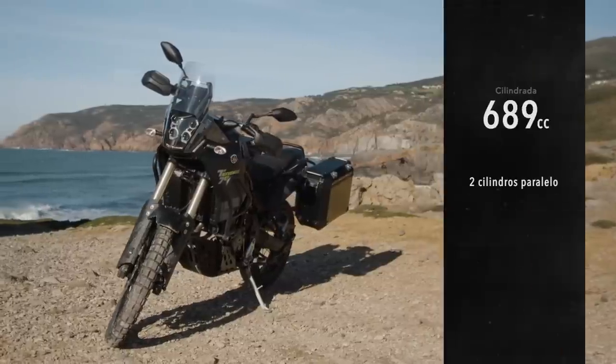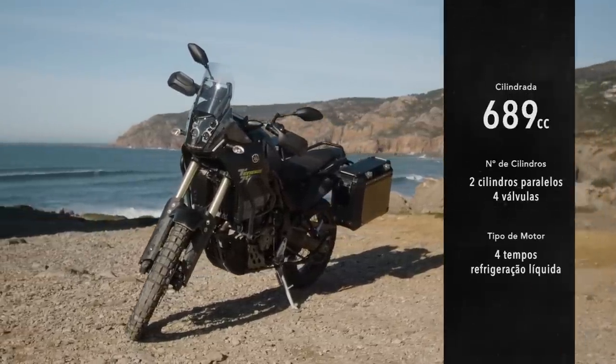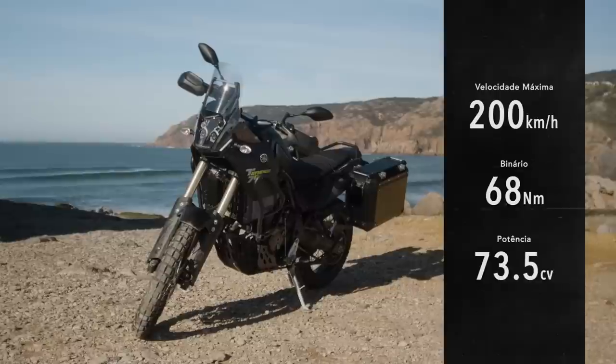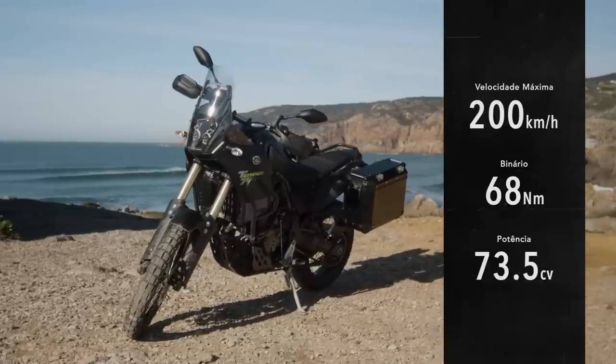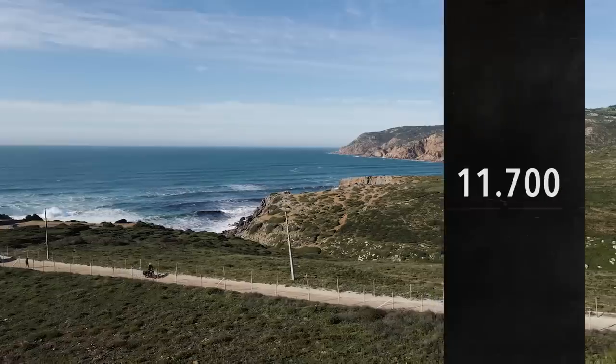In relation to the engine, this is one of Yamaha's most well-regarded units. This CP2 is the same engine that equips the MT-07 and produces 72 hp at 9,000 RPM. It is a smooth, round engine, excellent at low and mid rotations, but at the same time it has great top-end power.